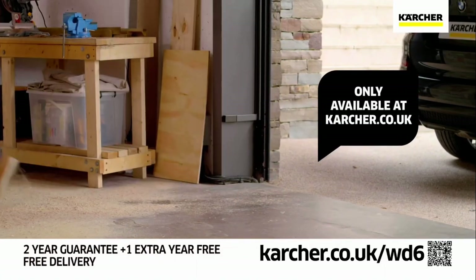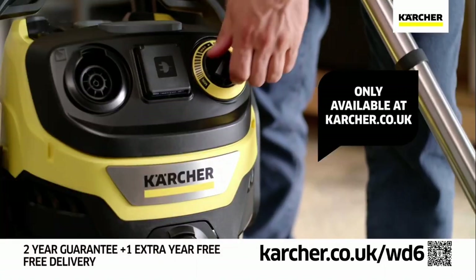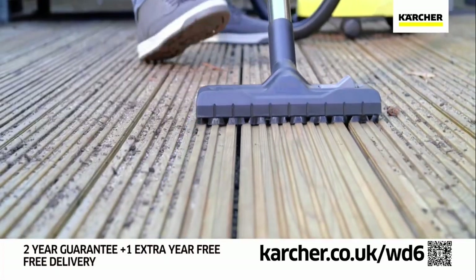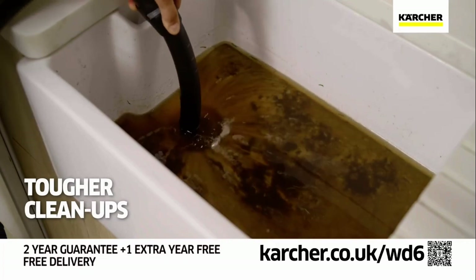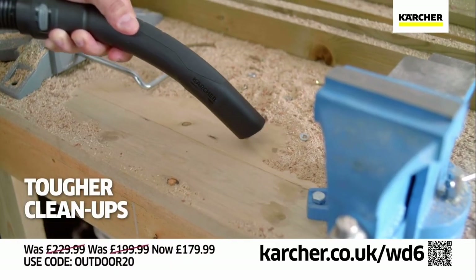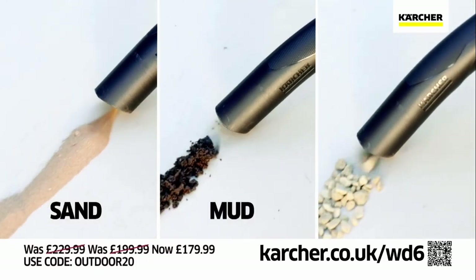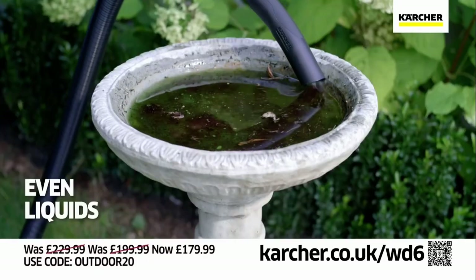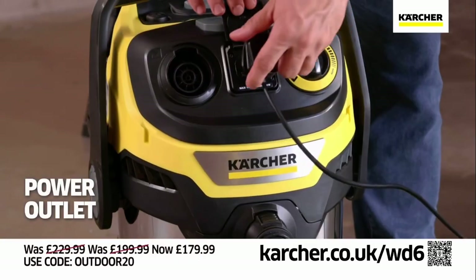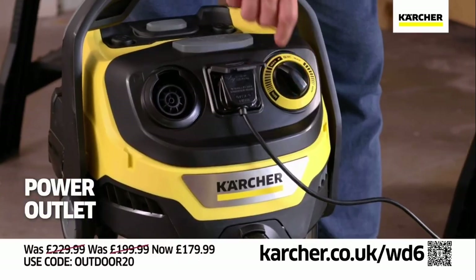The WD6 wet and dry vacuum cleaner, only available at karcher.co.uk. Kärcher's most powerful wet and dry vacuum, specifically designed for all those tougher, messier outdoor cleanups which your indoor vac just isn't designed for. Sand, mud, gravel, and even liquids are no match for the WD6. It even features a power outlet allowing you to synchronize your power tools with automatic on-off control.